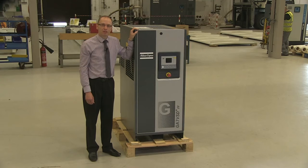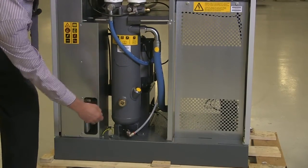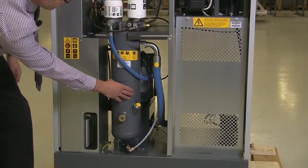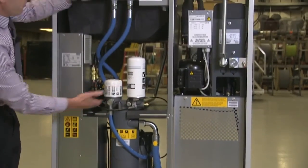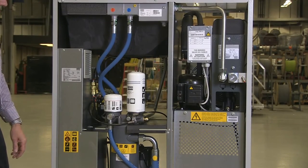The innovative vertical design gives a small footprint and also provides excellent service access. The enclosure is split into two zones: a hot zone at the bottom which houses all the hot components, and a cool zone at the top which houses the coolers and fan. By separating the hot and cold areas the reliability of the compressors is enhanced.